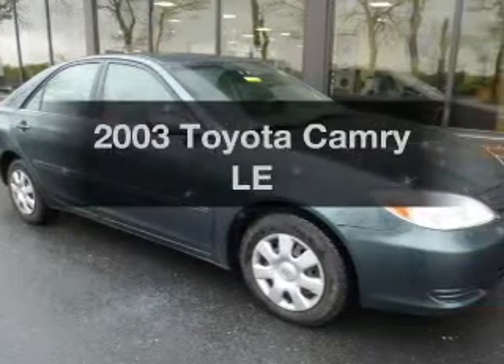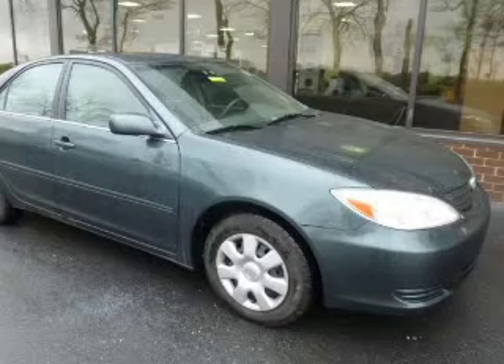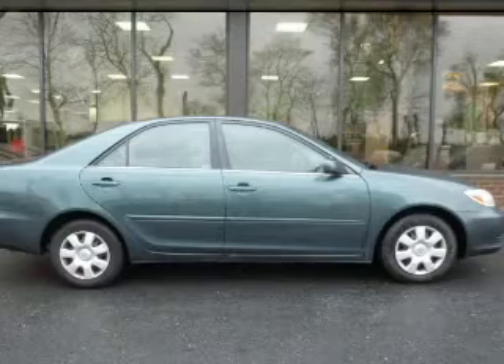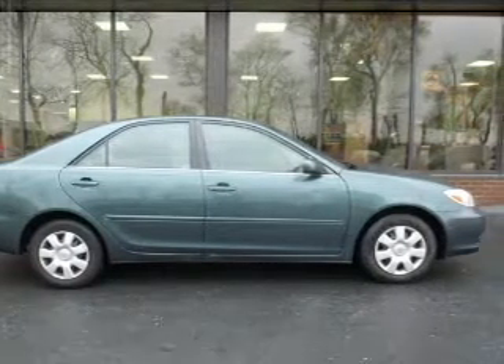Get noticed in this 2003 Toyota Camry — this is the set of wheels you've been looking for. The powertrain includes front wheel drive with an efficient four-cylinder engine that responds smoothly to its automatic transmission. Premium wheels lend a distinctive appearance.